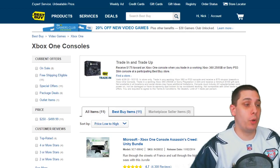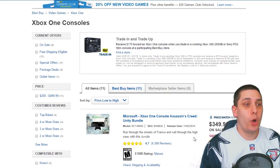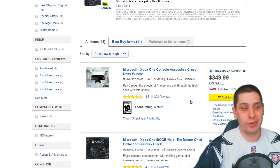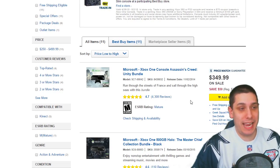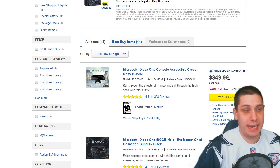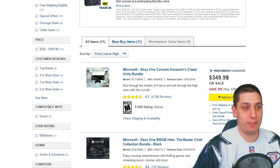But right now, if you do have that Xbox 360 250GB or the PS3 Slim, you can get one of these Xbox Ones for $175. That's a pretty damn good deal, man. Seriously. This thing is $349.99 right now at standard price, and the trade-in takes it down to $175.